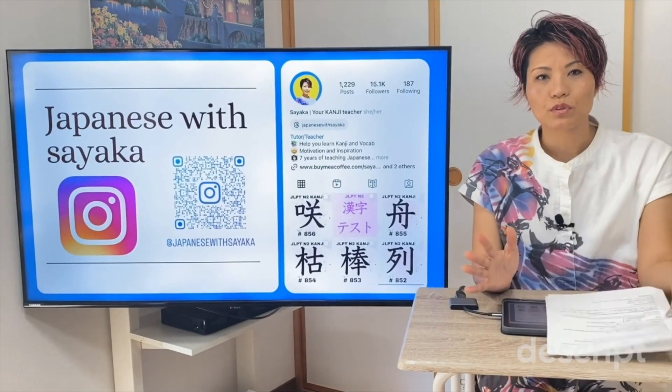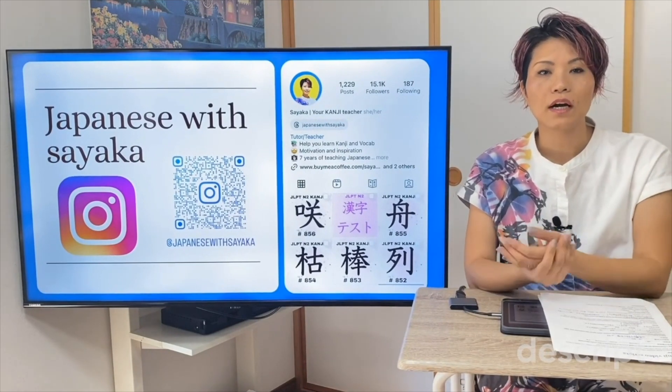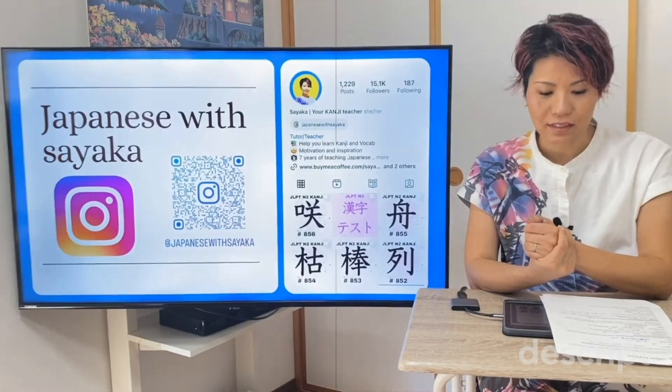漢字を勉強するときは、勉強した言葉を使って文を考えるととてもいいです。例えば、わたあめを見ると、懐かしい気持ちになる。試してみてください。